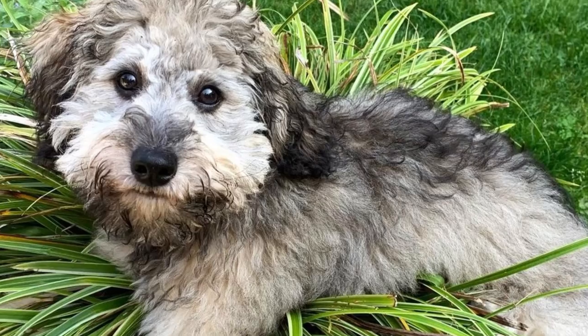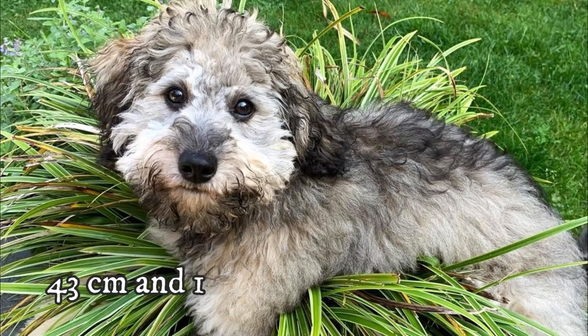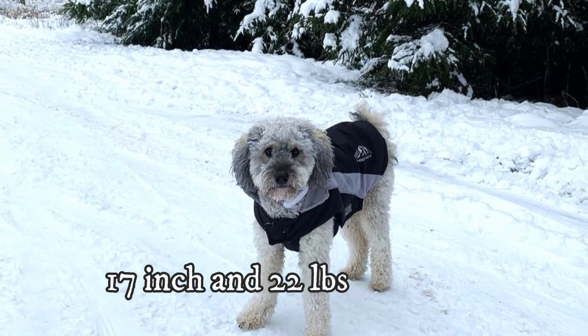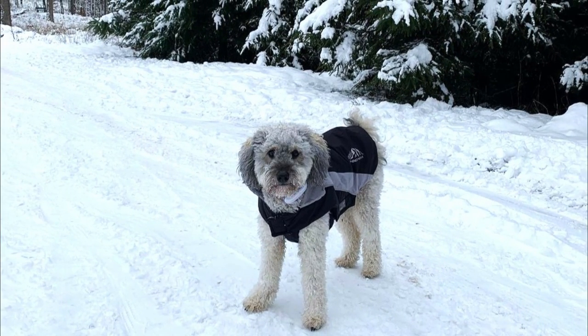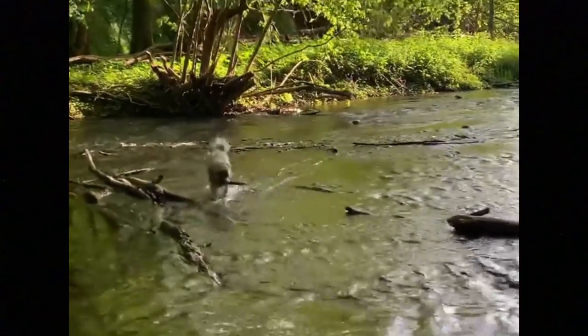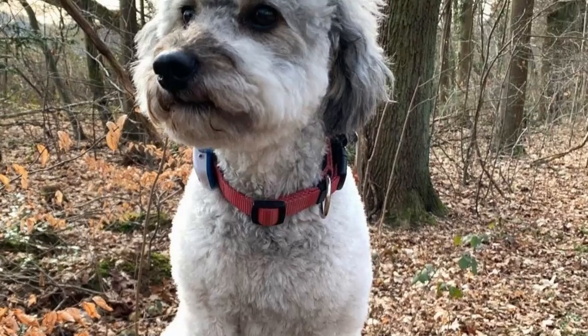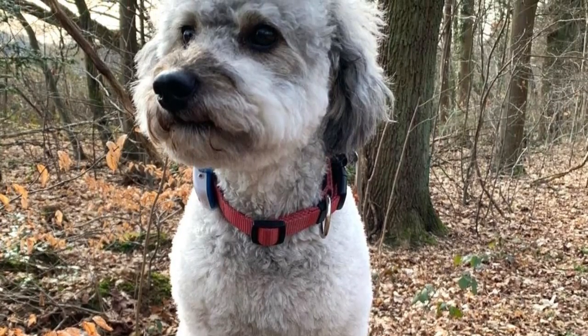On average, the Marilsheimer is around 43 cm tall and 10 kg heavy, which is 17 inches and 22 lbs. The dog should not be much bigger than that, because one of the reasons why these dogs were developed was to create the best possible companion dog for families and even for seniors. And indeed, the Marilsheimer is perfect for both groups.